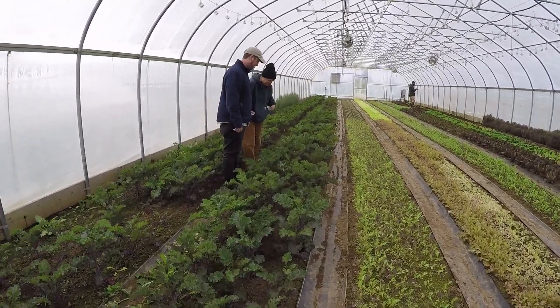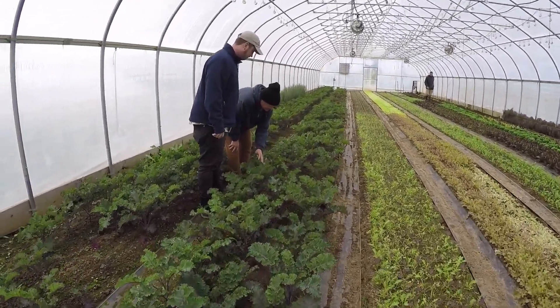We got together and planned out the new location for these two high tunnels. Jan's high tunnels were funded through the Agricultural Management Assistance Program. I think it's incredible that Jan is an organic producer — that can be very challenging with the introduction of new pests and new diseases. But I think she manages the property really great and is very innovative.